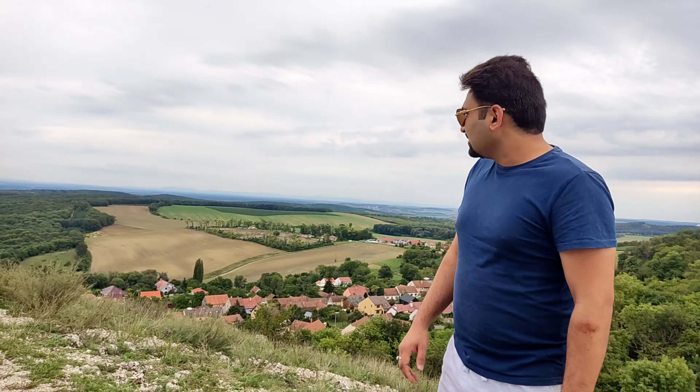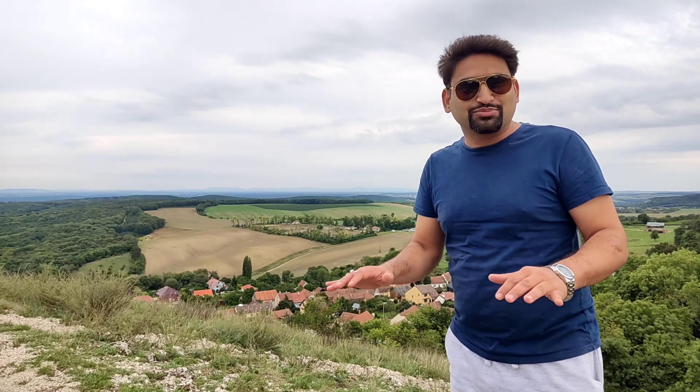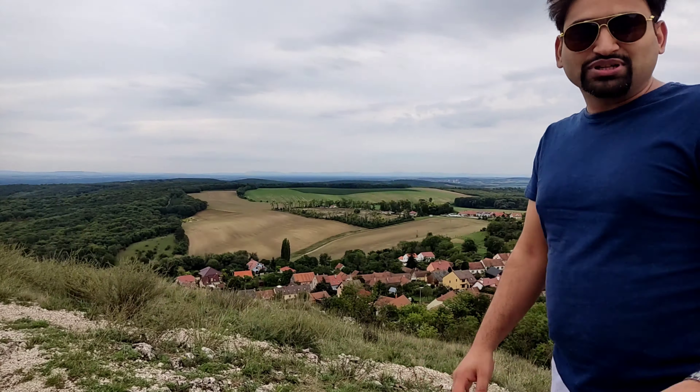Now we are going to reach the orphan castle which is on the top of Pavlovsky Vrschi hill. We have reached below and will stay here before going further up. So this is our stay point, and from here we are taking in the view of the lake.